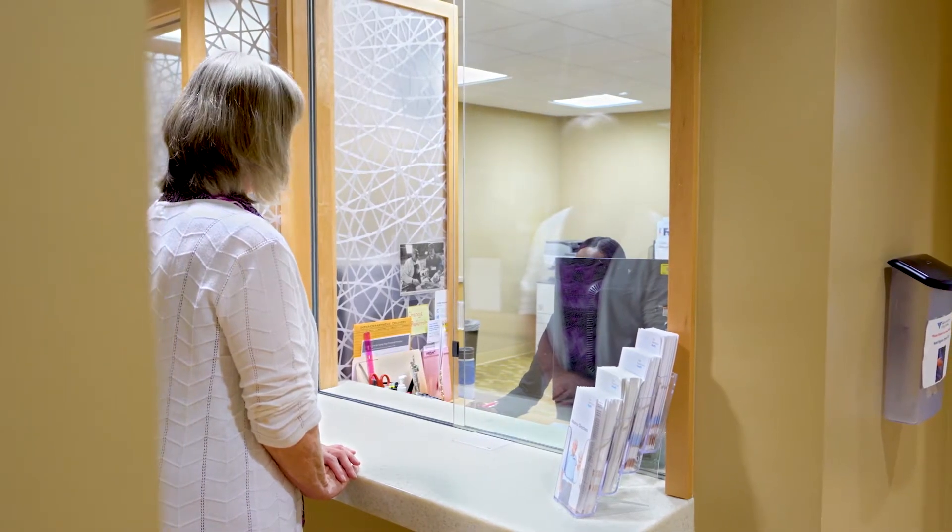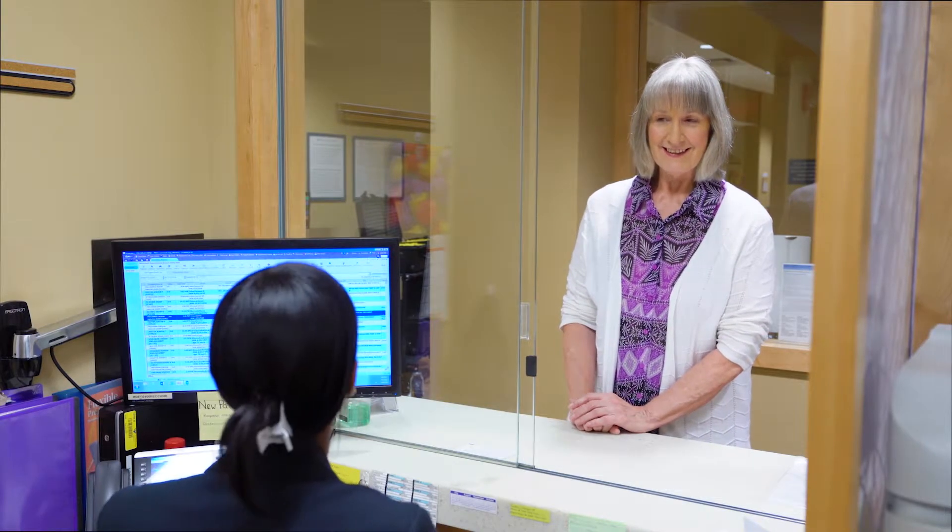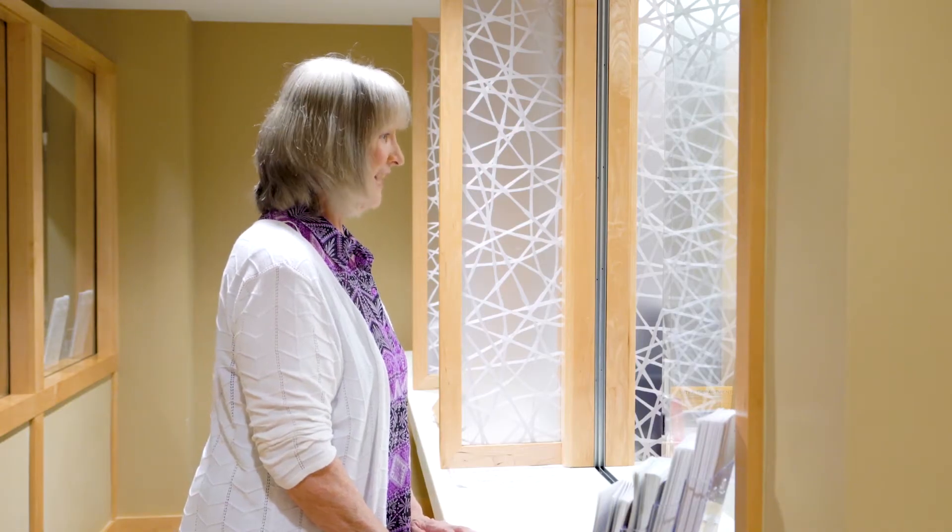On your first day, you will check in at the front desk and sign a HIPAA privacy form. Your personal information will be confirmed, and you will receive a bracelet.